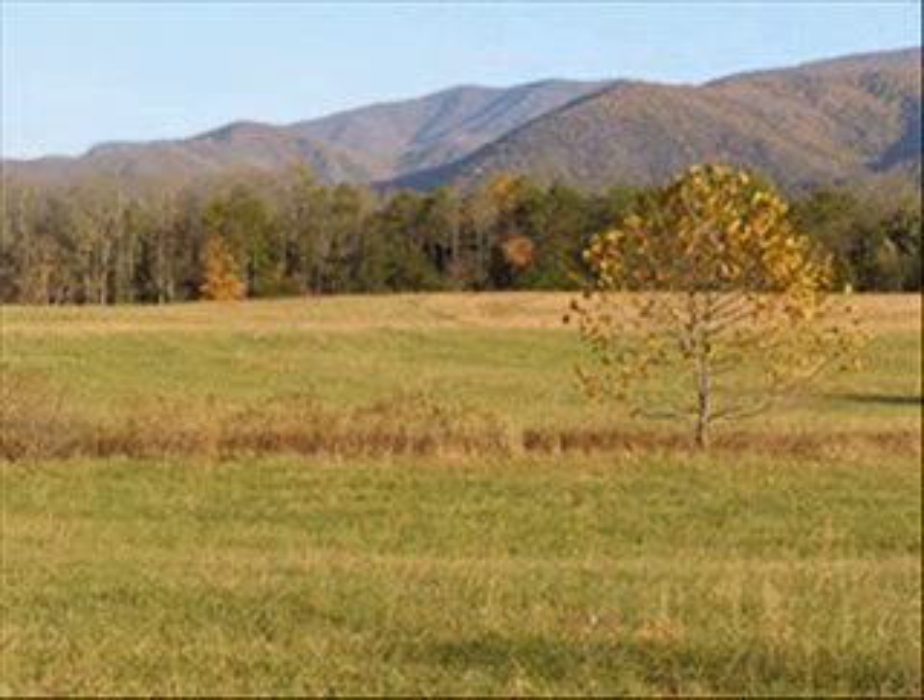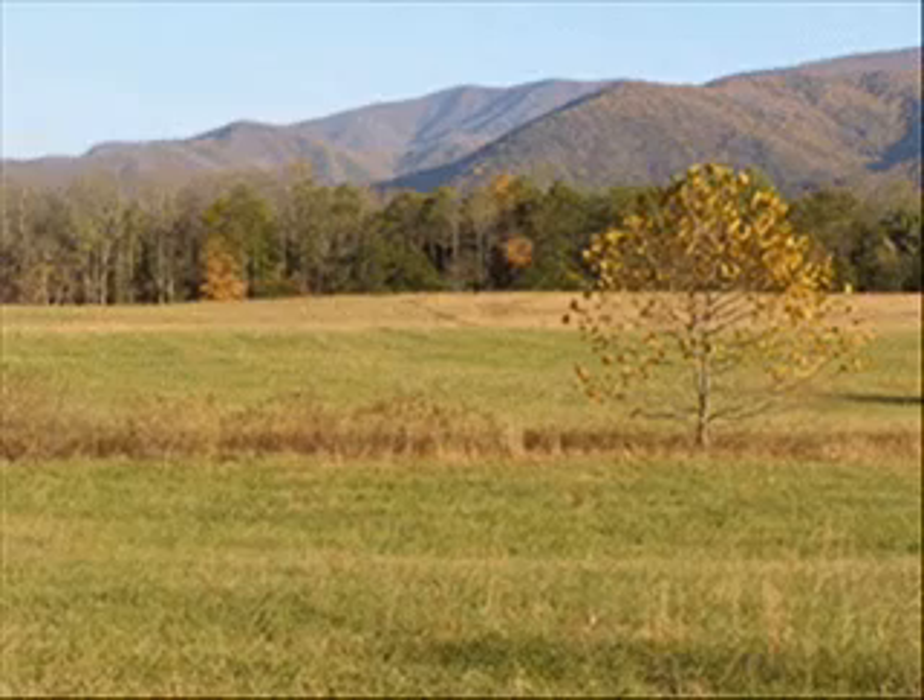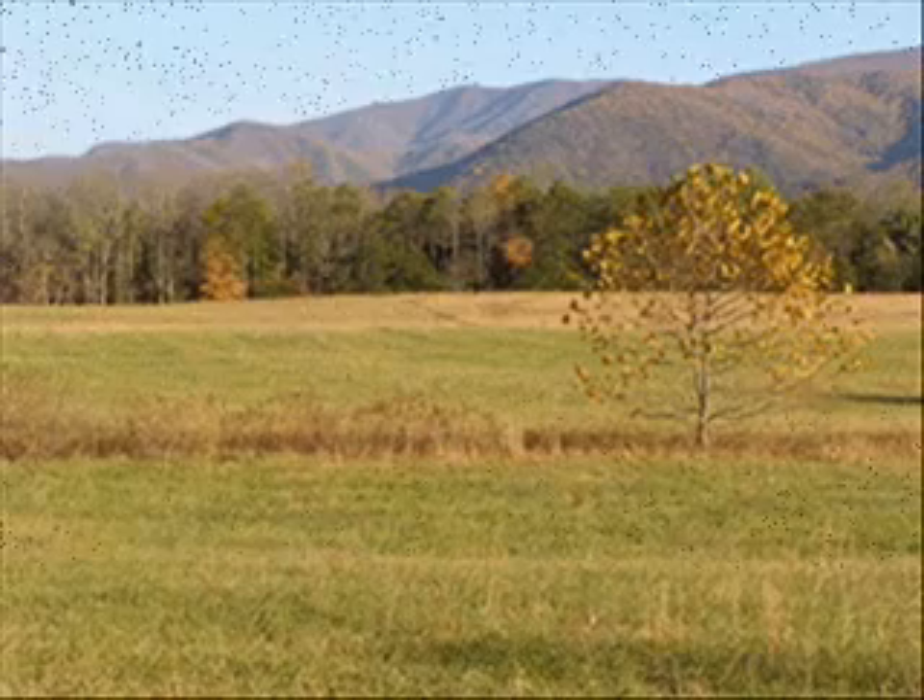Now as you look out across the field, realize that by 1850 nearly the entire cove had been cleared of trees. In fact, the land had been cleared halfway up the slope on each side of the cove — about twice as much as you see cleared today.